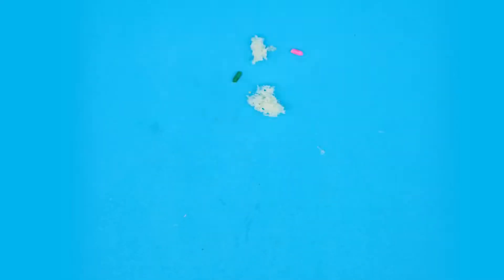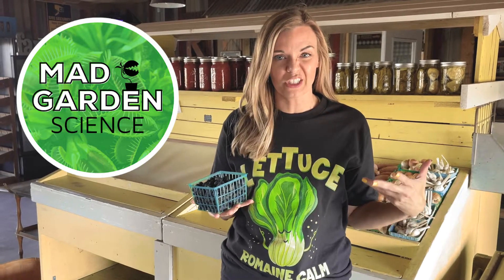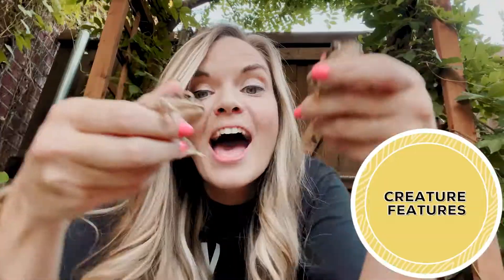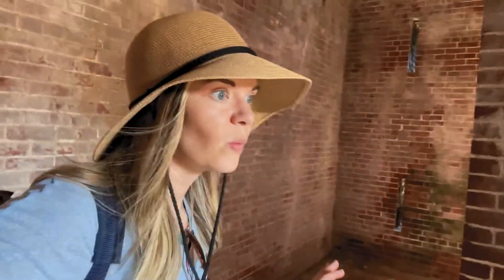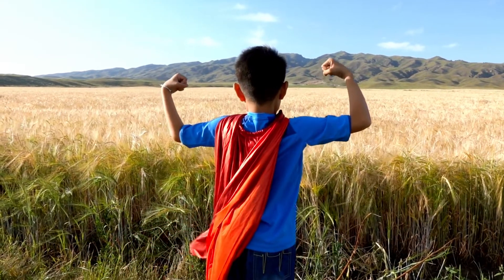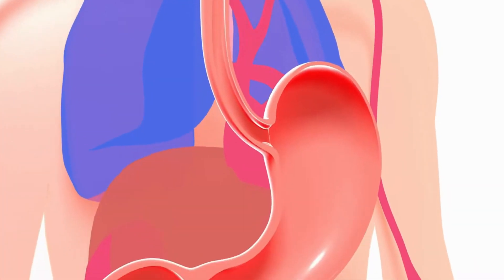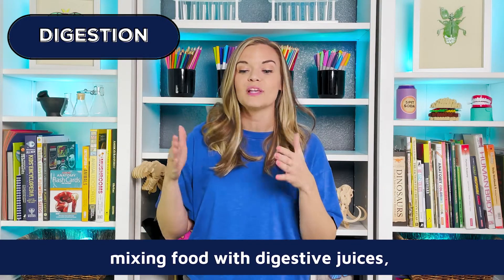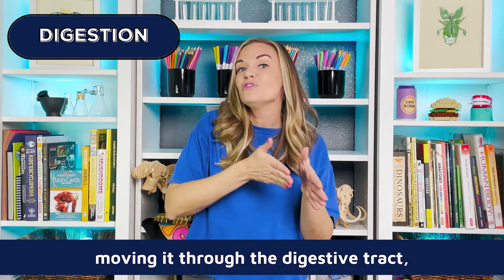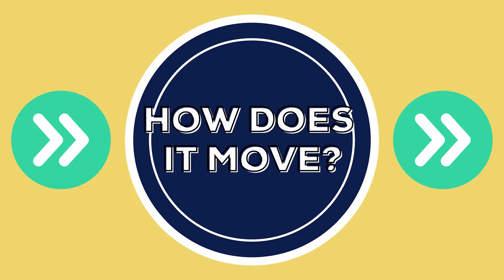You are what you eat — or really, what you digest. So what happens to our food once we swallow? All the energy that you need as you live and grow comes from your food. The chemical building blocks that become you as you grow are gained through a process called digestion. The digestive system is made up of the digestive tract, a series of hollow organs joined together in a long twisting tube. Digestion involves mixing food with digestive juices, moving it through the digestive tract, and breaking down large molecules of food into smaller pieces.